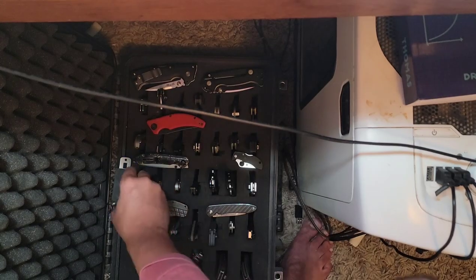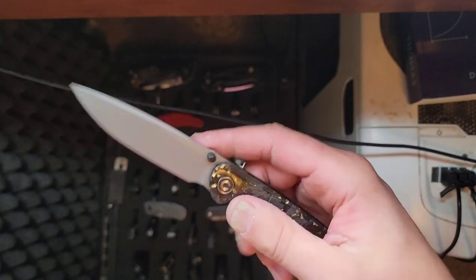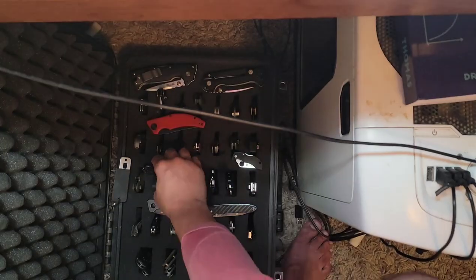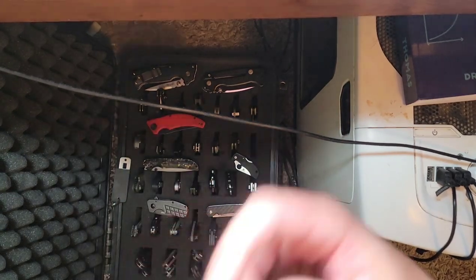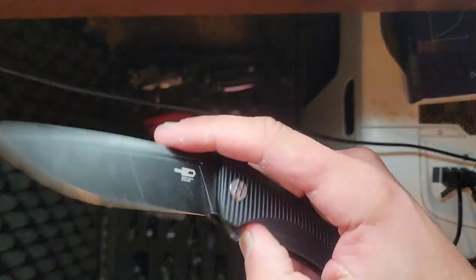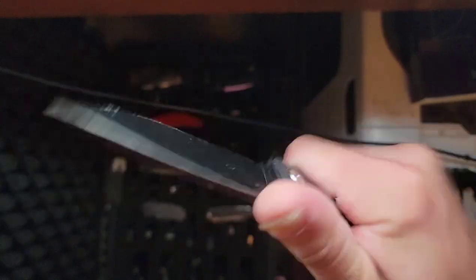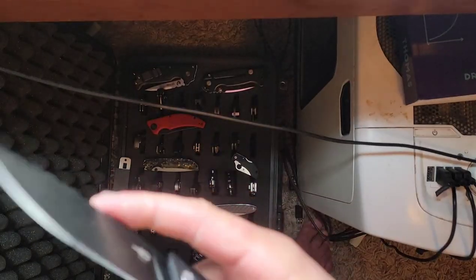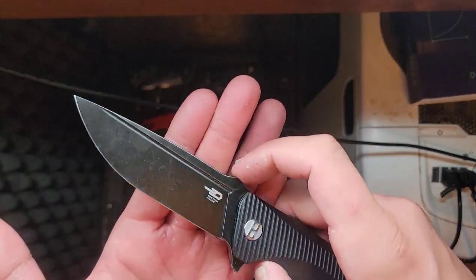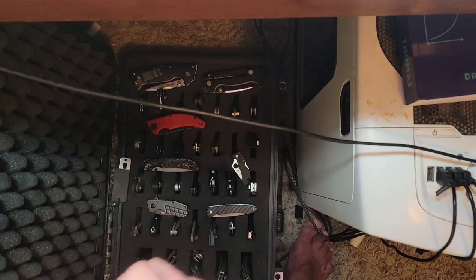I haven't compared the two yet but I think I need to. Here's my Civivi Imperium — just a review knife, I'll probably review it and get rid of it. It's pretty cool but just not something I find myself wanting to carry. Just got this in yesterday — this is my Best Tech Mako. It's a good little budget knife, it's generic though, pretty vanilla. The review is going to be kind of lackluster because it does everything well, but there's nothing exciting about it.